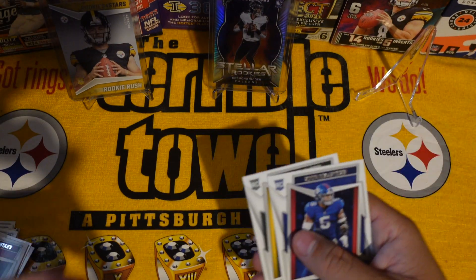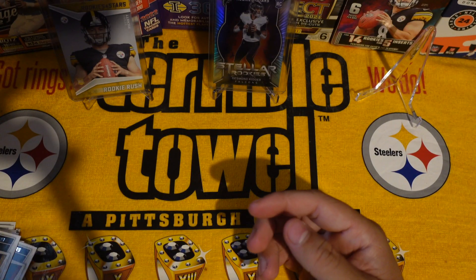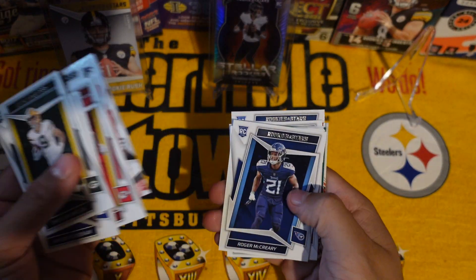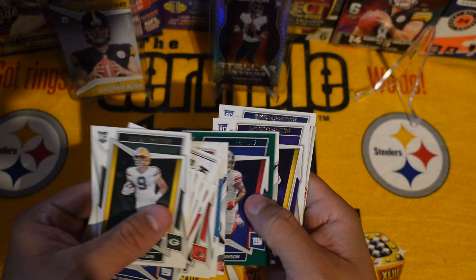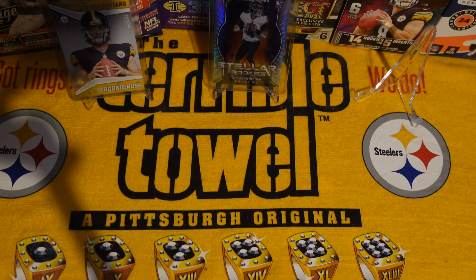Not bad, and we're ending it off with Kayvon Thibodeau and Christian Watson — not bad, not bad rookies. These are our rookies, a few case hits. Not too bad. Now let's see what I've been ordering lately from eBay.